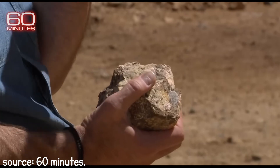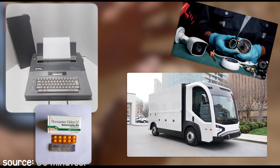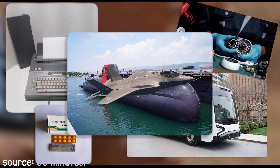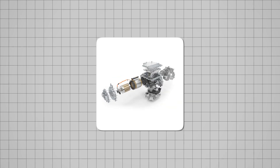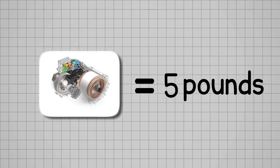Because of that, REEs are used in numerous applications, such as electronics, vehicles, medicine, technology, optics, submarines, and aircraft. For example, their strong magnetism can be used in electric vehicle motors, where each of them contains around 5 pounds of REEs.